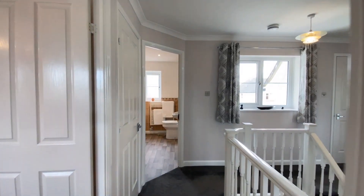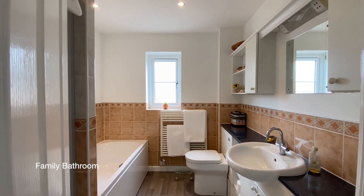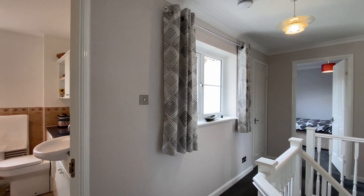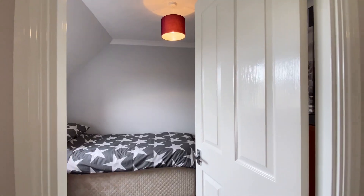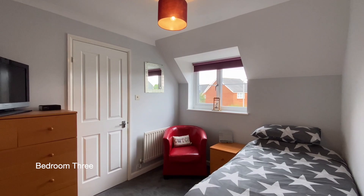Coming across the landing, ahead of us is the bathroom. If you turn right at the top of the stairs, we'll find bedroom three, a double bedroom with a window to the front.